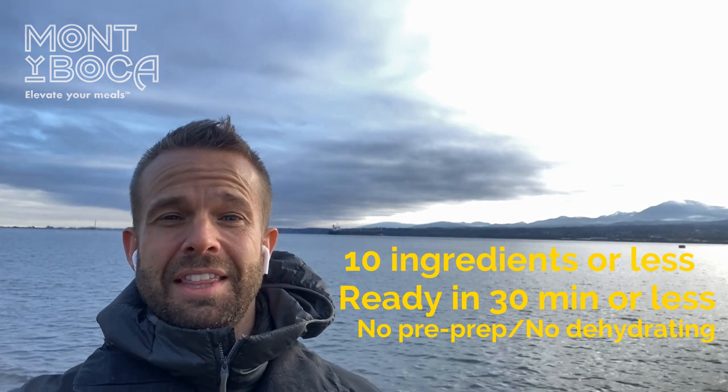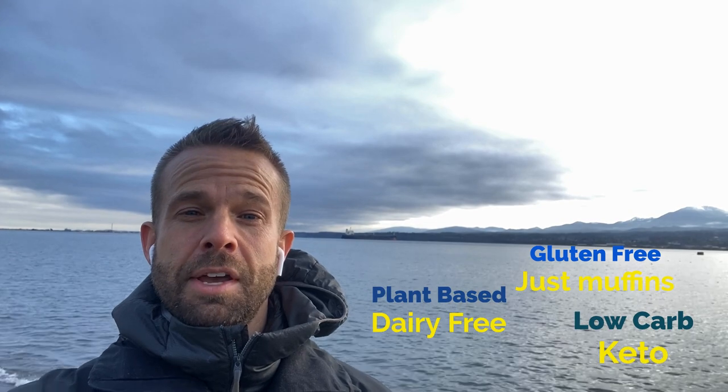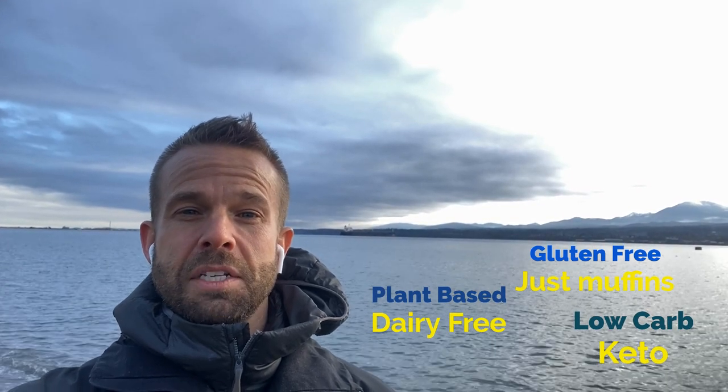I don't want you to spend all day dehydrating in your kitchen. I want you to get outside and enjoy pretty stuff like this. As I started testing more recipes, I noticed that a lot of you out there have specific dietary restrictions that make meal planning on the trail challenging. So my goal for the Monte Boca recipe bank is that we have something tasty for every belly and for every trip.